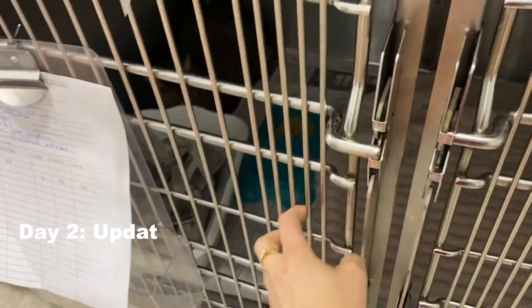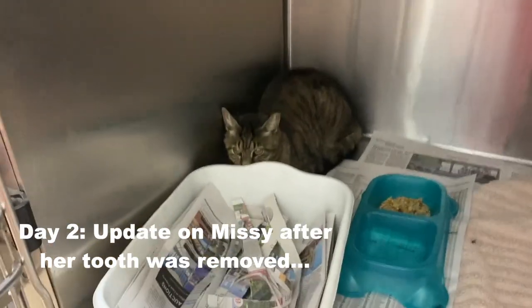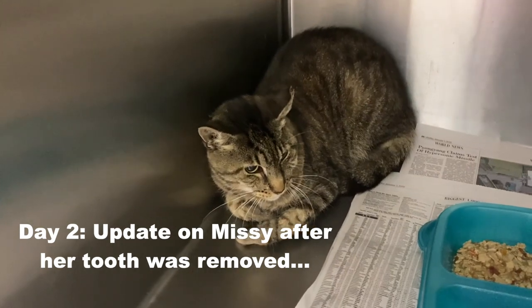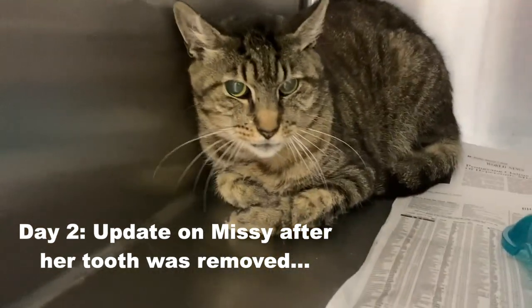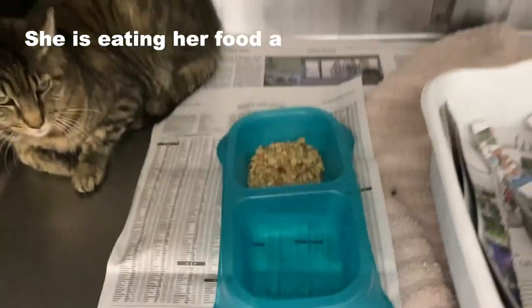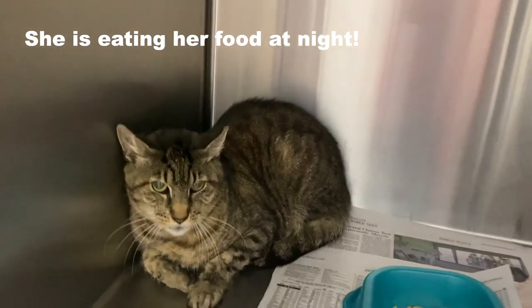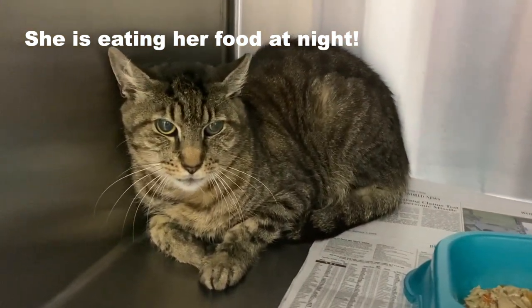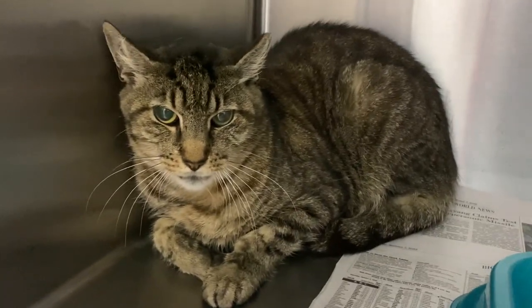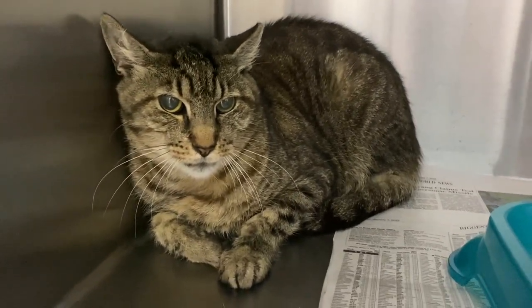Checking on our cat Missy that we did the dental on — and now she's hissing. She is a feral cat, but she was eating her food overnight. She doesn't want to eat during the day because a lot of these cats are shy and timid around people, but her face looks really good and she's doing great after her tooth got removed.